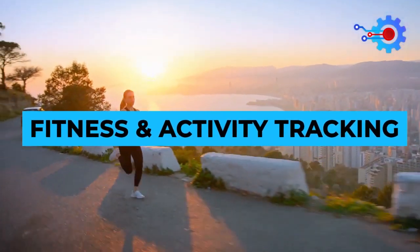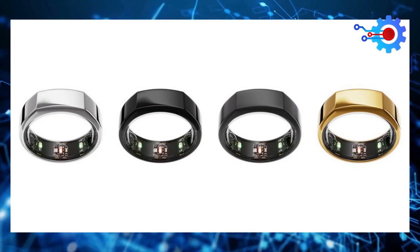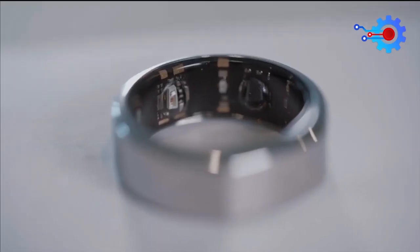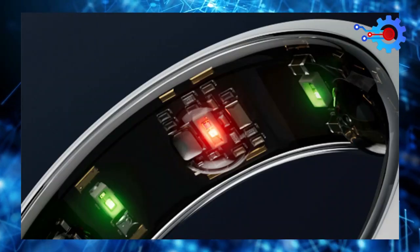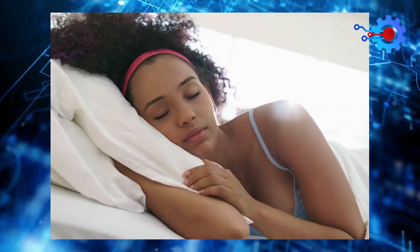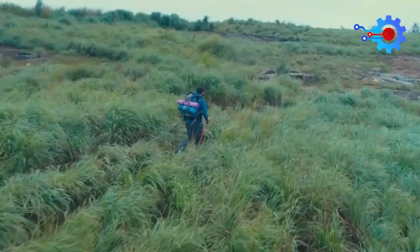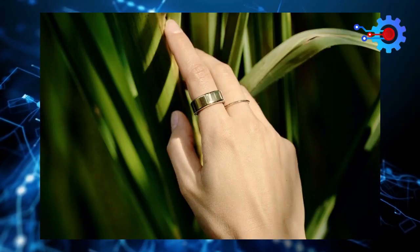Fitness and Activity Tracking. This is one of the major reasons why people buy the Hour Ring 3 or any other smart ring. The Hour Ring 3 comes with a whole lot of sensors that take its fitness tracking abilities to a new level. It can track parameters such as sleep, steps taken, distance traveled, and many more. This allows you to know if you're meeting your fitness goals. For instance, if your doctor tells you that you need to walk at least 3 miles every day, the Hour Ring 3 will be able to tell you if you're hitting that goal or not.